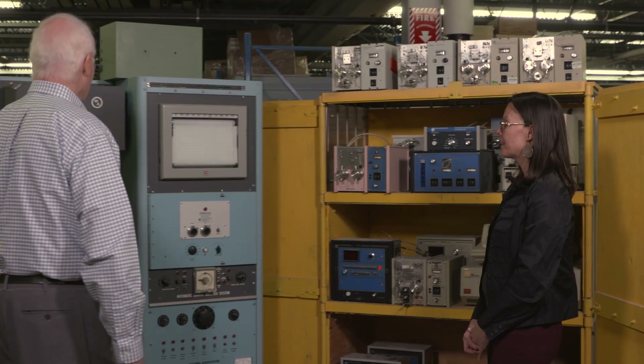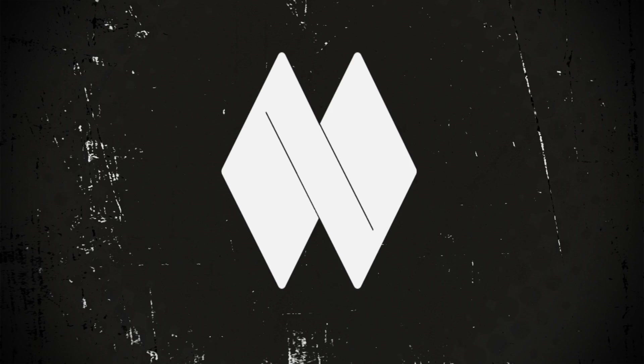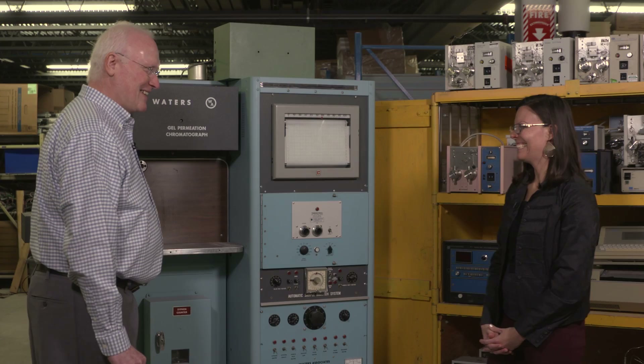Over here behind me is the second generation Waters gel permeation chromatograph. This instrument dates back to the late 1960s. You can see the original Waters Associates logo up here on the core — much different than the Batwings logo, which came into play in 1969 and 1970. So this is mid-1960s. We had a lot of fun looking at this old stuff.